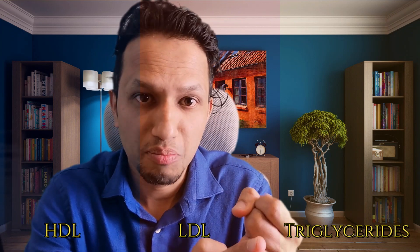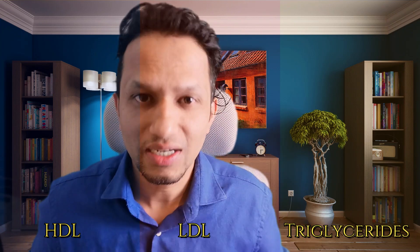To find out, go for an advanced lipid profile test. When you go for this test, you will get to know your overall cholesterol number, your HDL number, your LDL number, your triglyceride number, and also your small dense LDL cholesterol number and large buoyant LDL cholesterol number. Knowing these numbers will tell you whether you are in a good condition or not.